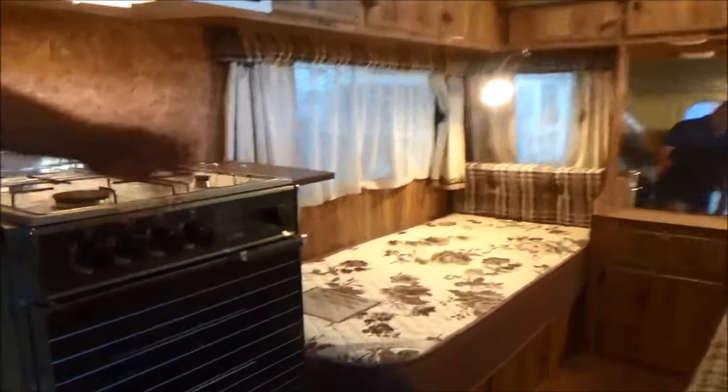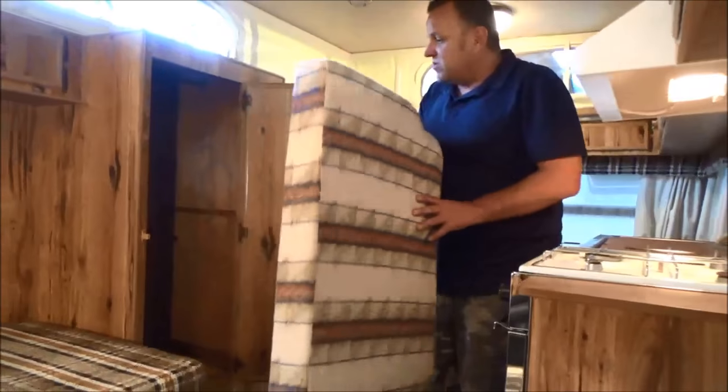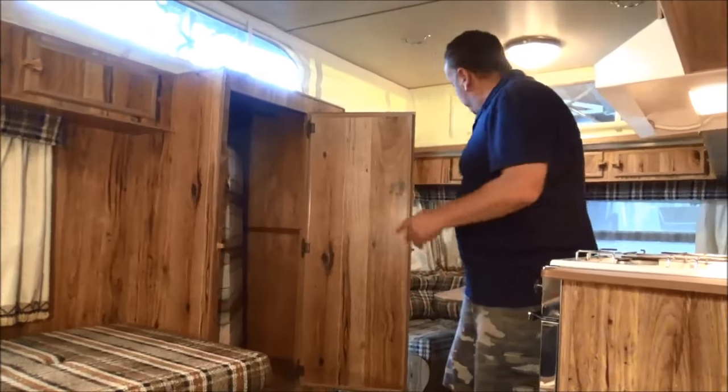Up the front here we've got some beautifully presented mattresses — Slumber Rest, back support, proper mattresses. Sleep well. Huge storage, full wardrobe. Got the little mattress to turn the table into a bed.